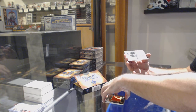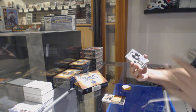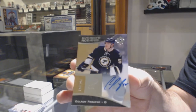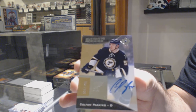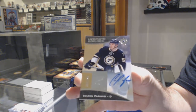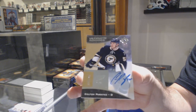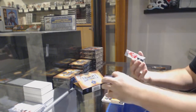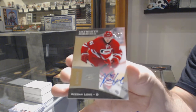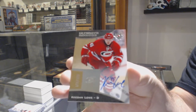For the Blues! That's a good rookie auto — number 299, Colton Pareko. And we've got another 299 rookie auto of Keegan Lowe for the Carolina Hurricanes.